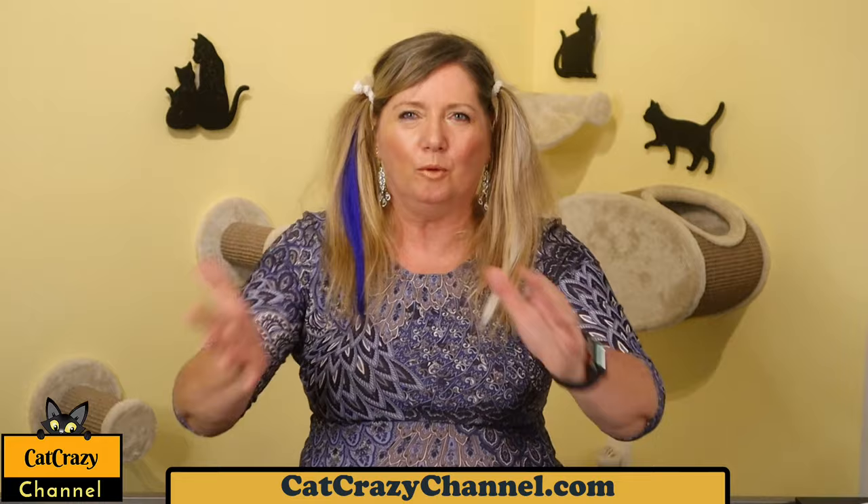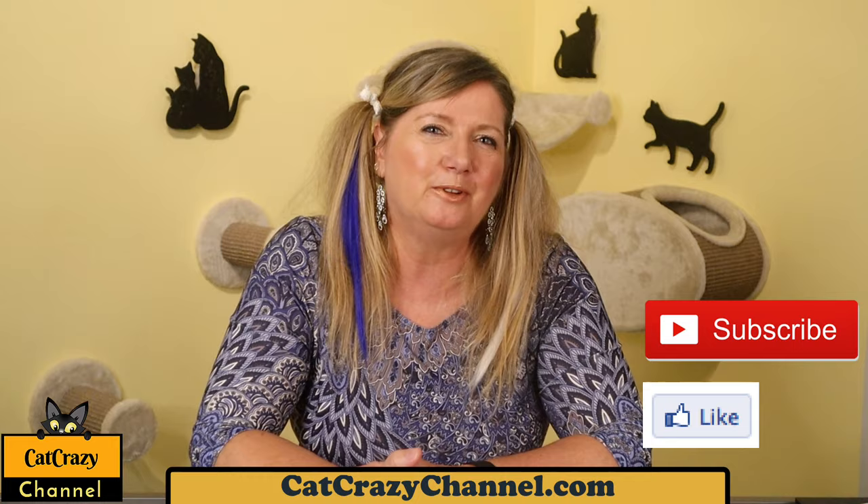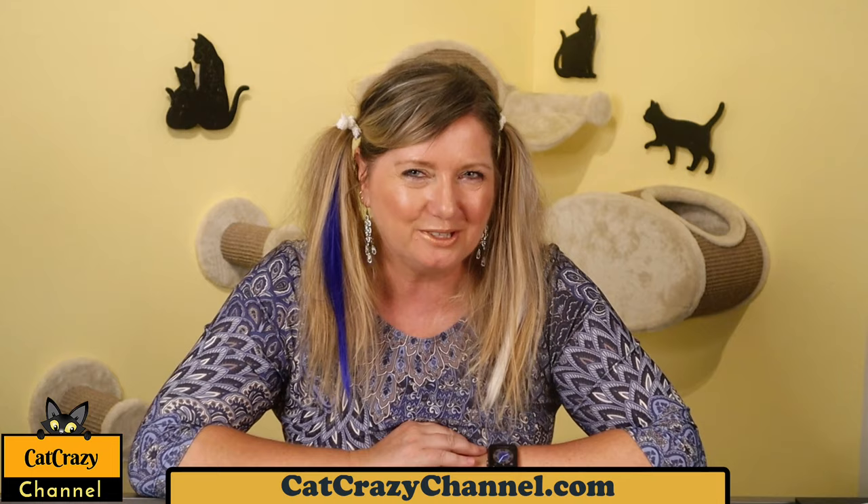All right, so this is it for today. I hope you enjoyed this video, and if you did please give it a thumbs up, share with your friends, and hit the subscribe button — which is by far the best way to support my channel. Thank you so much for watching and I hope to see you again next week. And don't forget — cats rule, and so do you!